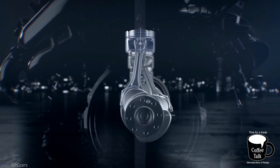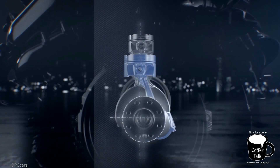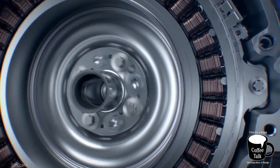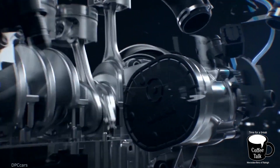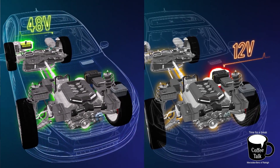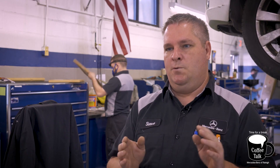The 48 volt system has become necessary because the amount of electrical demand that the car has has exceeded the capacity of a 12 volt system. The 48 volt system is a lot like the hybrid vehicles that we've become very familiar with, however it's not exactly the same. It's there to assist the gasoline engine but the car will not move on 48 volt power alone — it still requires the gasoline engine to move the vehicle.